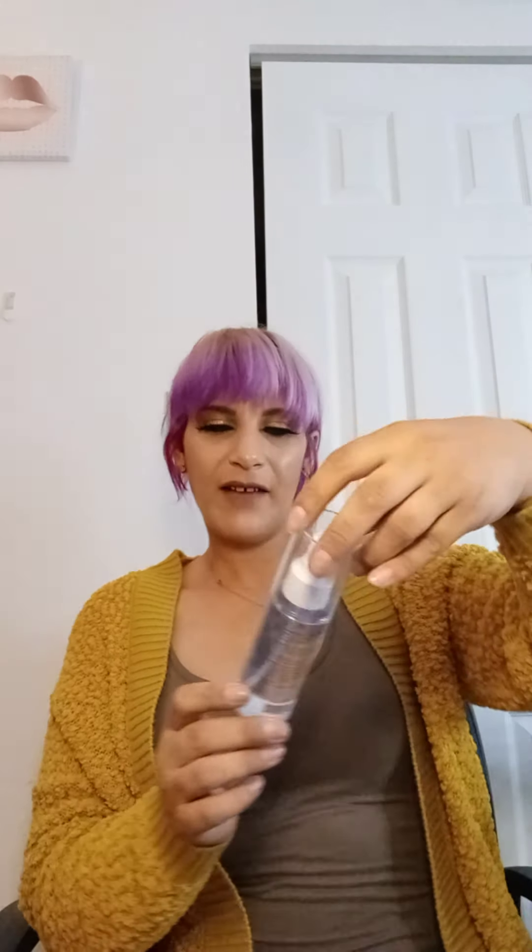Next, we have the Ulta Beauty Daily Dedication Facial Spray — a mist that you spray on your face. This is not a setting spray. She had said she was putting a setting spray in my box, but I think she may have gotten confused because this is just a facial spray. This has a retail value of $10, and is considered drugstore because it's on the drugstore side of Ulta.